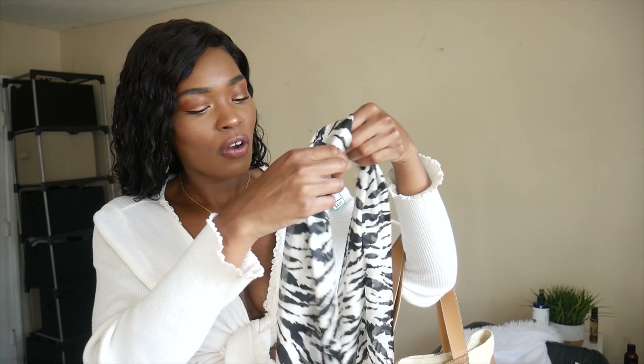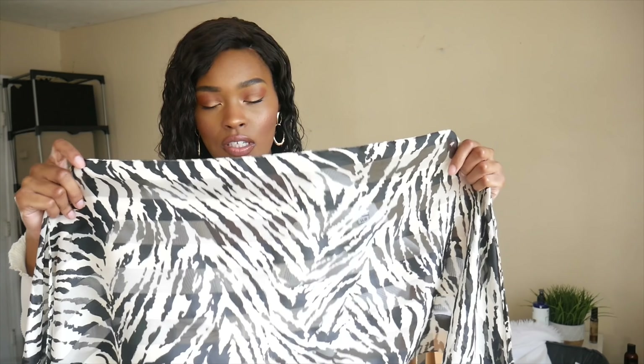The second scarf I picked up is in this beautiful zebra print. It's a really thin, long scarf — not square, it's about this wide and extremely long. You can honestly still wear this as a top if you have smaller breasts. I'm super excited about both of these scarves.